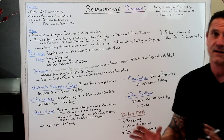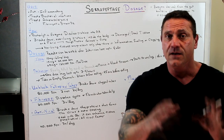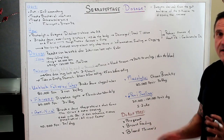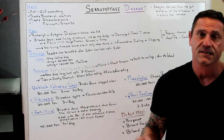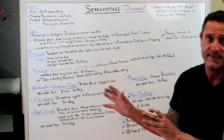Who should not take serrapeptase? Remember, its function is anti-clogging and blood thinning. Pregnant females, breastfeeding females, and anyone on anticoagulants should not take it. If you're already on a blood thinner, this will thin your blood even further — so be very cautious.